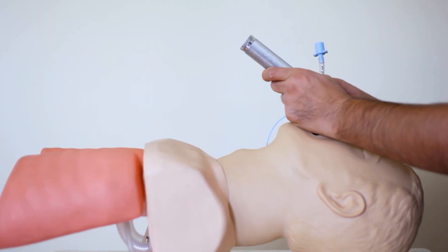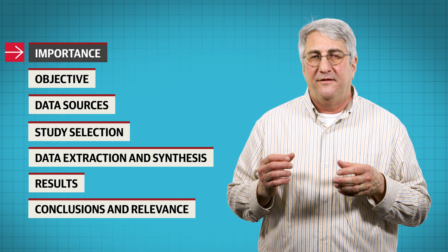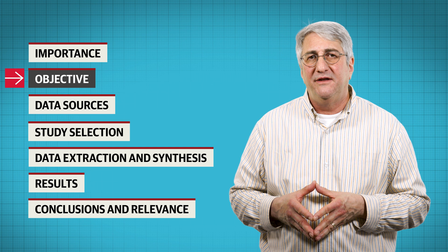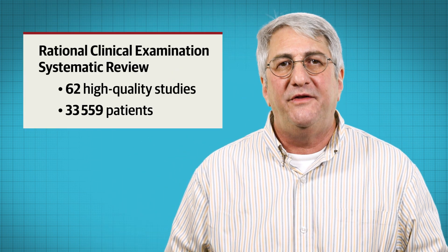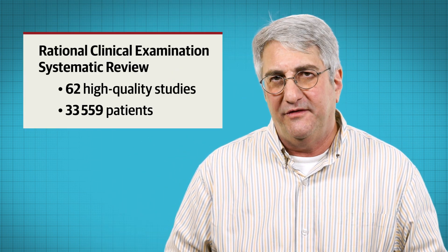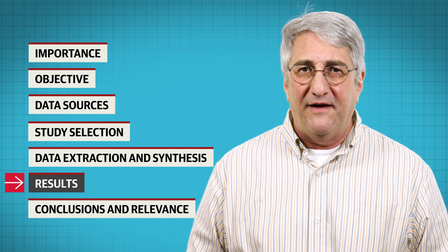Some patients have a difficult airway, meaning that endotracheal intubation for surgery or respiratory support in an emergency or critical illness becomes difficult. A rational clinical examination systematic review published in JAMA searched the medical literature and found 62 high-quality studies of over 30,000 patients, investigating the diagnostic accuracy of physical signs and bedside tests for predicting difficult endotracheal intubation. Here's what they found.